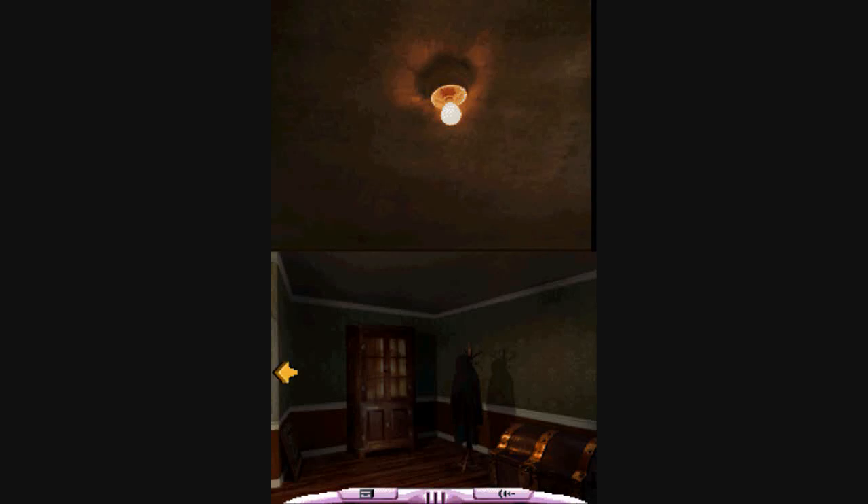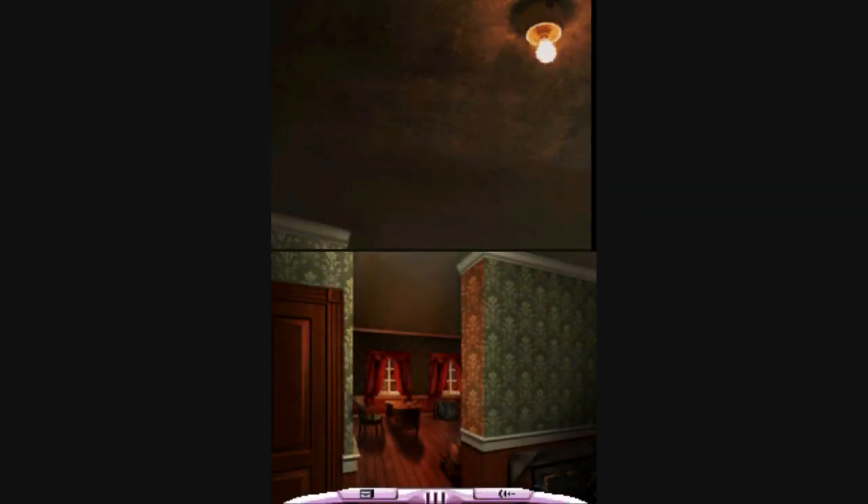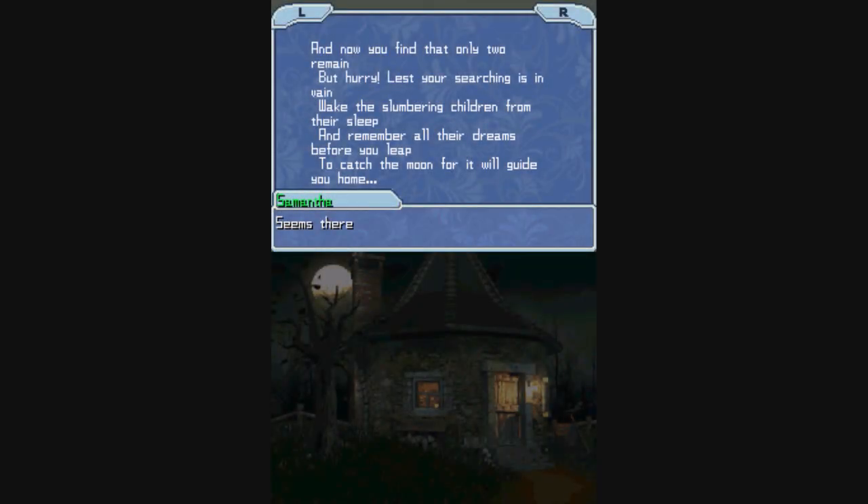Hello there everybody. Right now Samantha Quick is investigating. We have the mysterious man in the fez talking to somebody in this room. And unless I'm mistaken, we have a picture from Nancy Drew, Haunting of Castle Malloy.